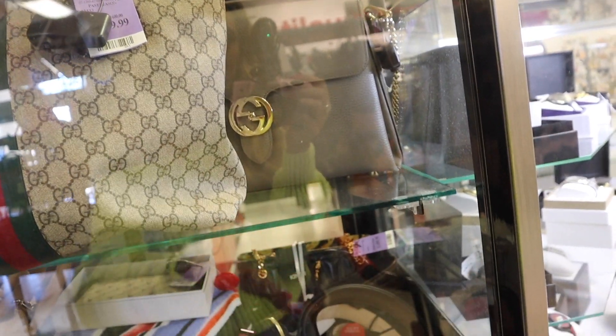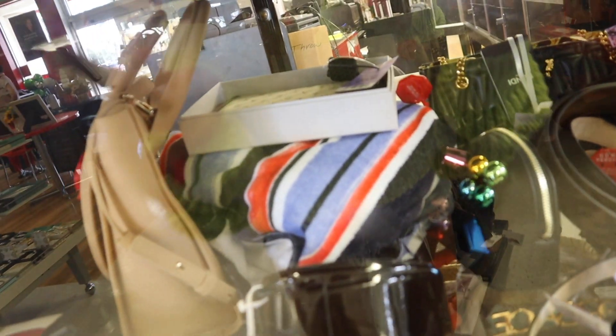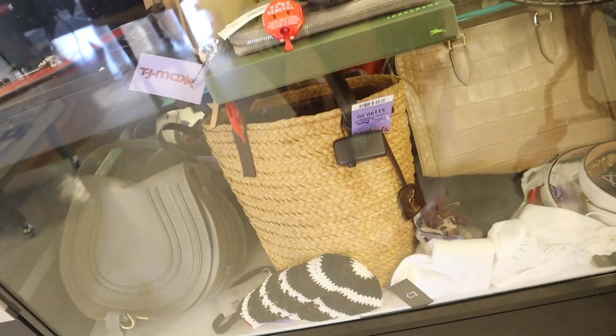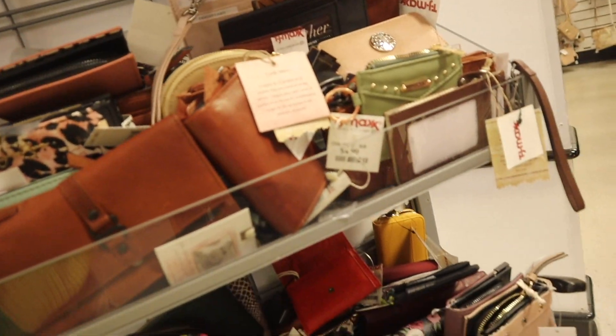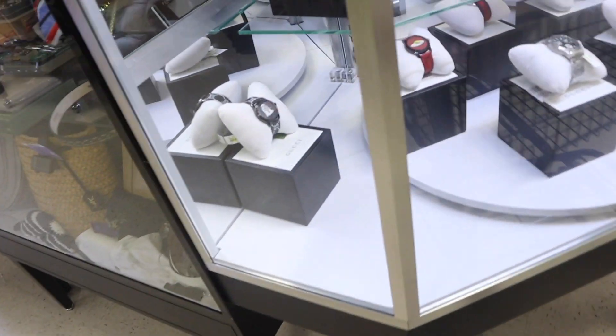I see Fendi belts in here — that one is $1,500. The Stella wallets are $350, and this other Stella piece is here too. I want to check if they have Michael Kors or Kate Spade in the wallet section — they usually have amazing brands, but lately it's been hard finding really good ones. Let's go ahead and look at the watches.